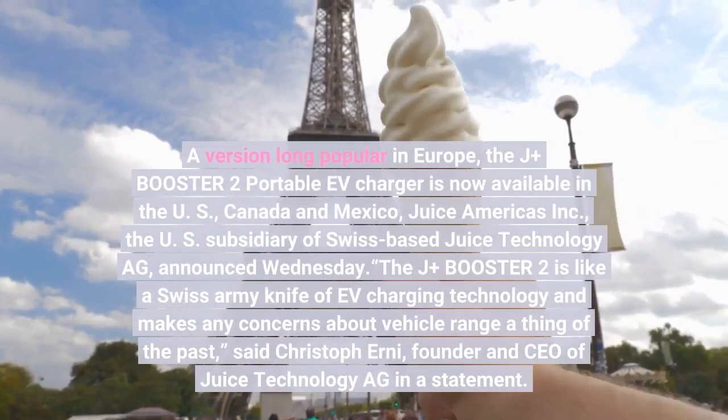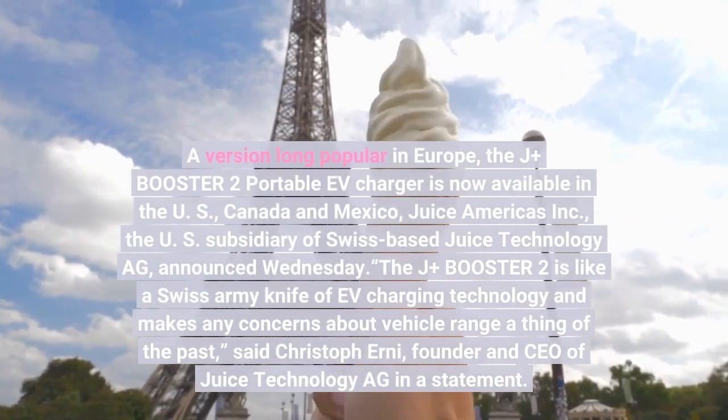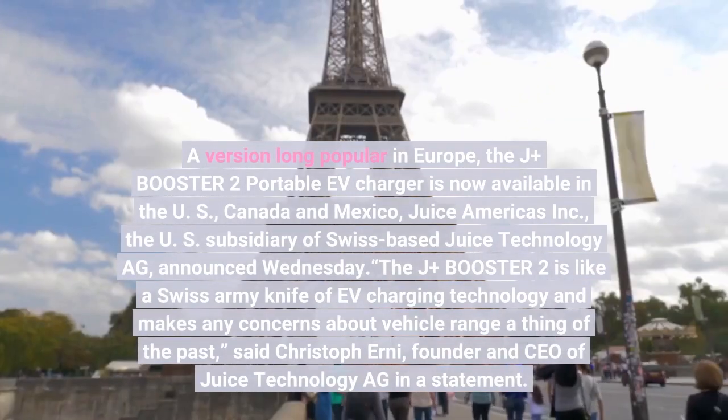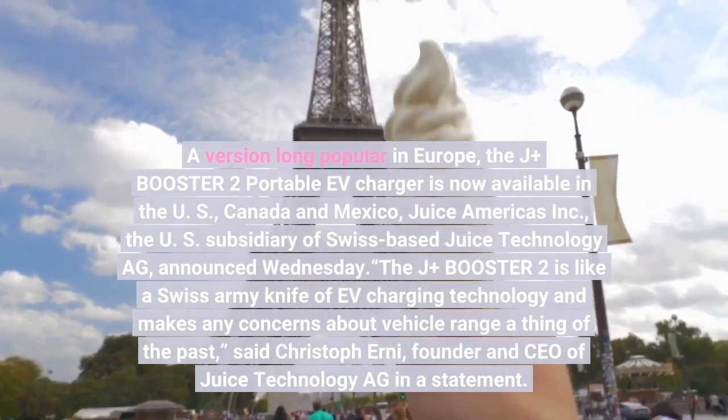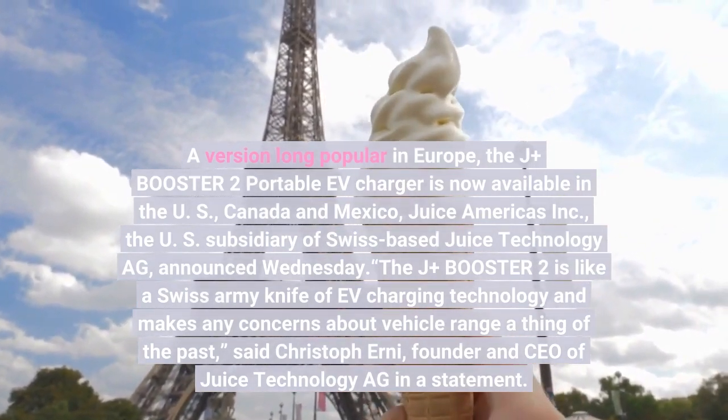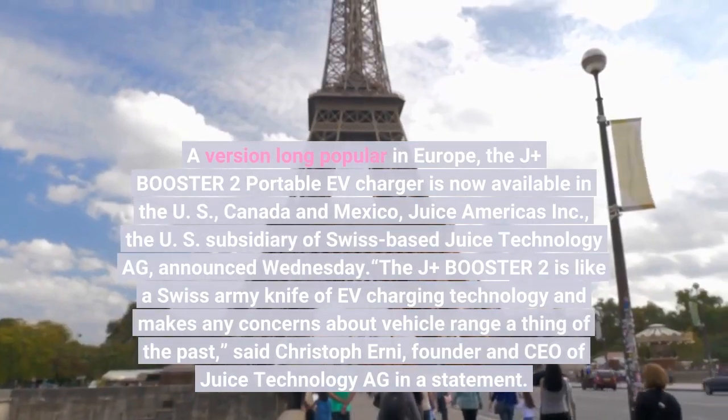A version long popular in Europe, the J-plus Booster 2 portable EV charger is now available in the U.S., Canada and Mexico, Juice Americas Inc., the U.S. subsidiary of Swiss Juice Technology AG, announced Wednesday.